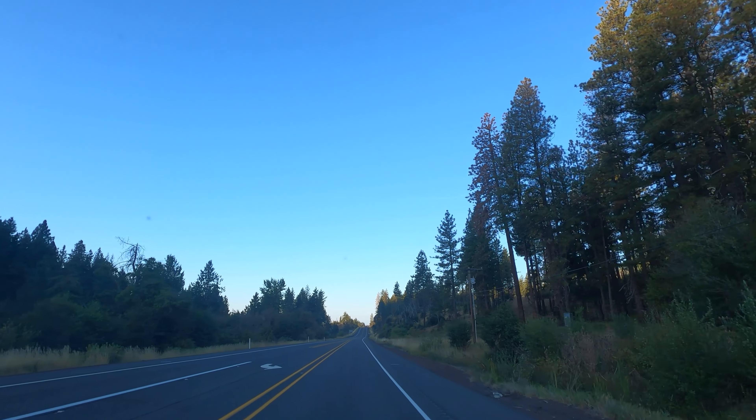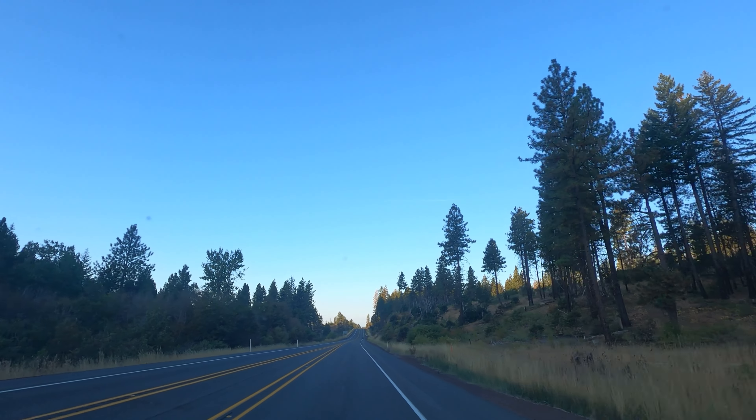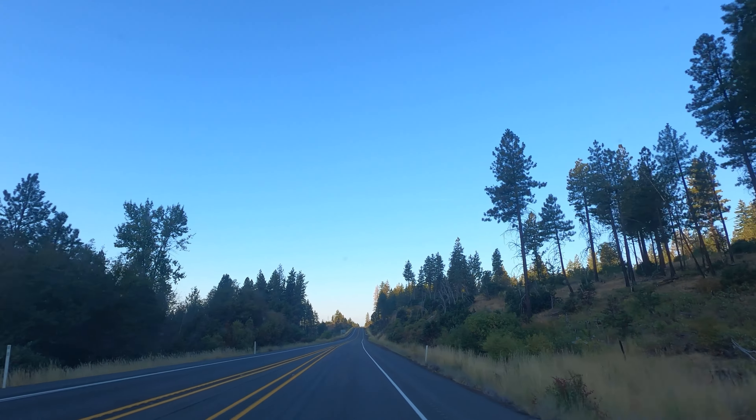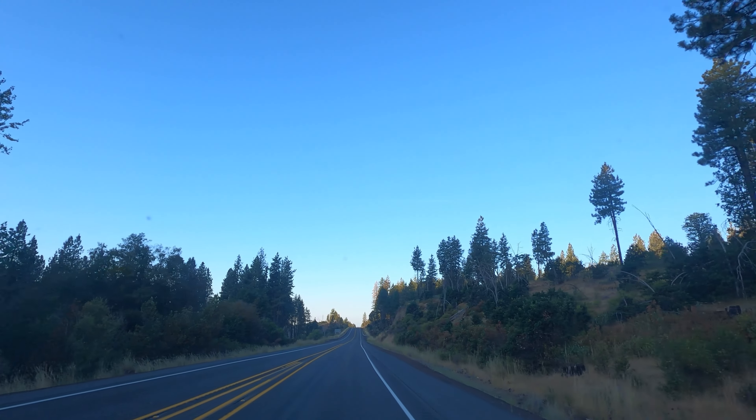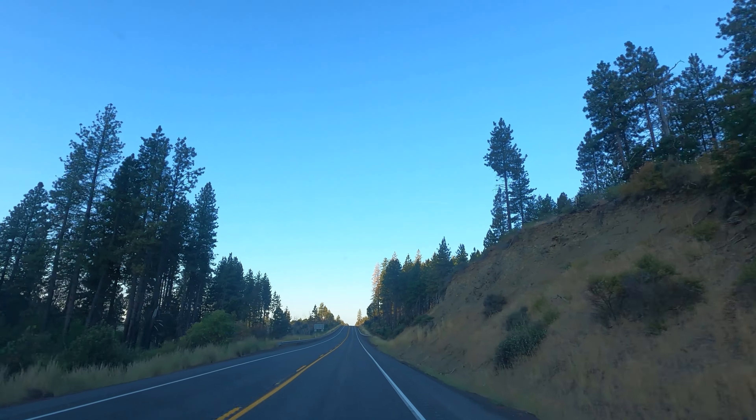But that was Brooks Memorial State Park, 10 miles north of Goldendale approximately. I will start filming again once we get to Highway 97 in Oregon.